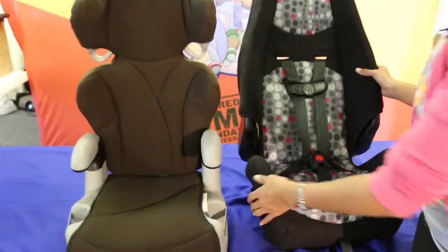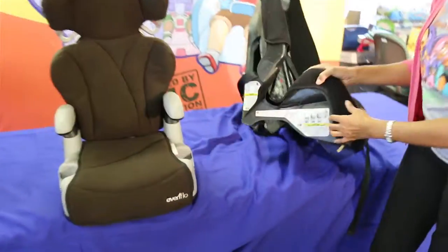If you have any questions about what your car seat limits are, car seats always have labels that will tell you the maximum height and weight for each car seat.